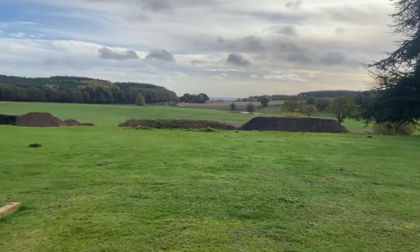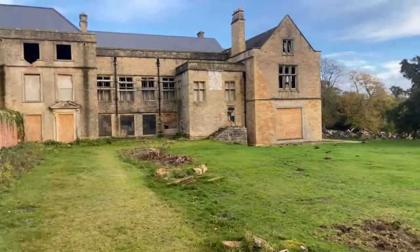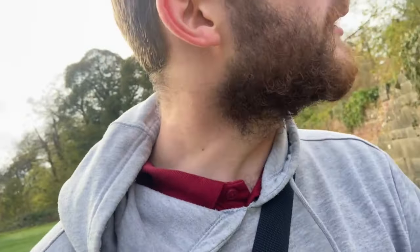It's situated in the middle of nowhere and it's absolutely beautiful. Looks like the stairs are usable, so we'll go upstairs.